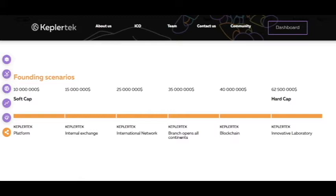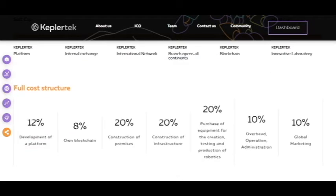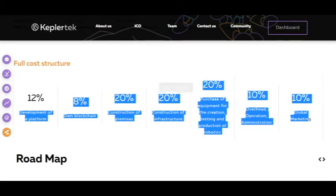So let's see the funding scenarios. It's a $10 million softcap. And you can see that the hardcap is a very great sum. And I think we will reach all the goals — full core structure, development of a platform on blockchain, and global marketing.